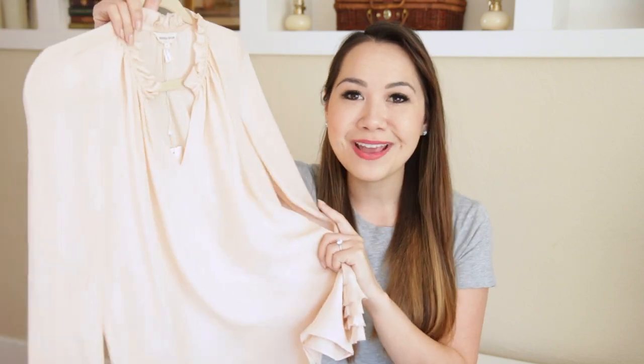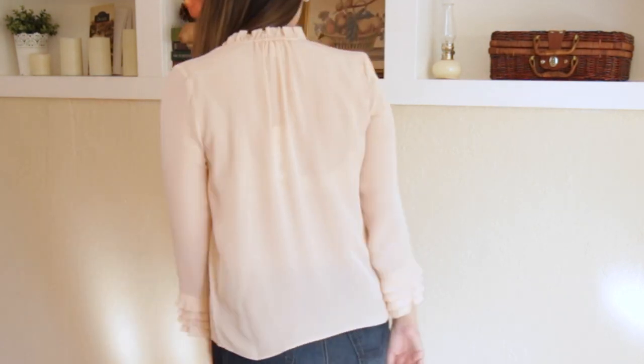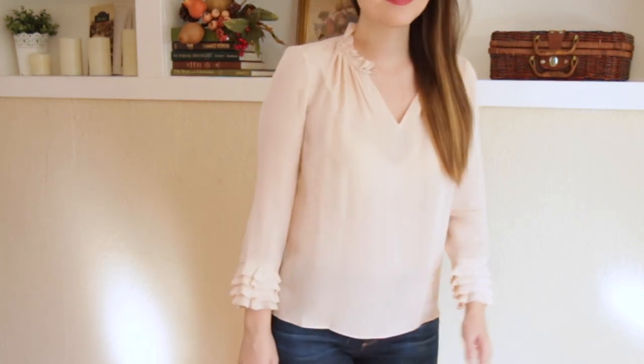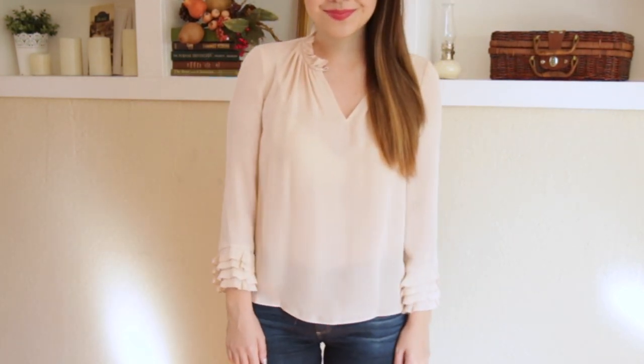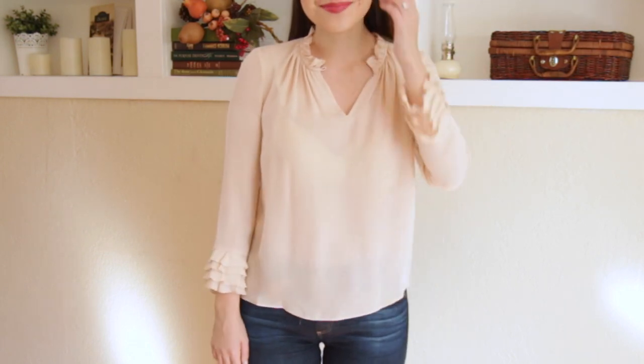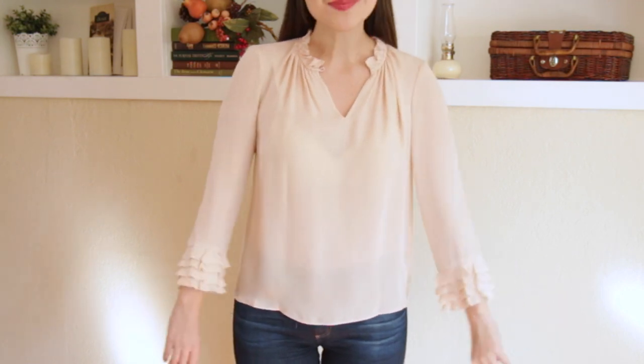Up next is a blouse from Rebecca Taylor and I absolutely fell in love with it as soon as I saw it. It reminds me of Cameron Diaz's wardrobe in 'The Holiday' — I watch it every single Christmas and this immediately reminded me of her. It has little ruffle sleeves and just goes straight down, very silky with a very pretty neckline. It also comes in navy but I just love the baby pink — super super pretty.